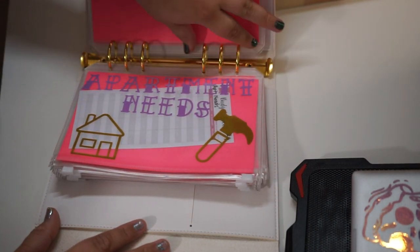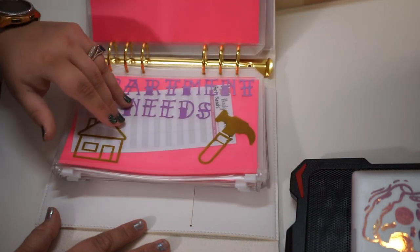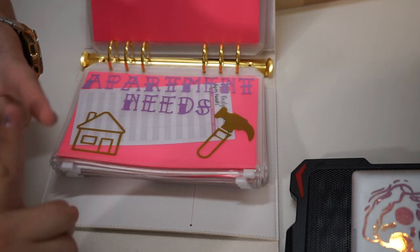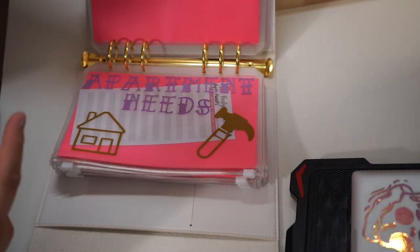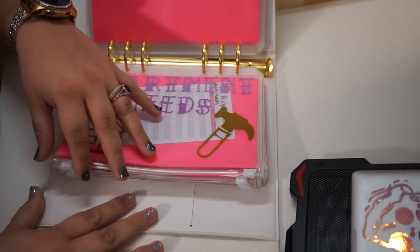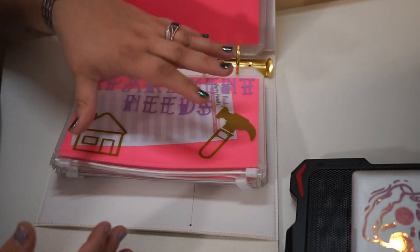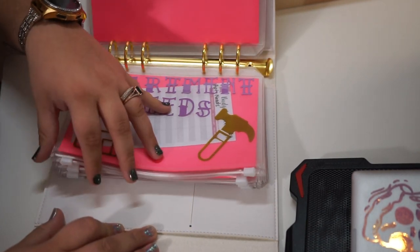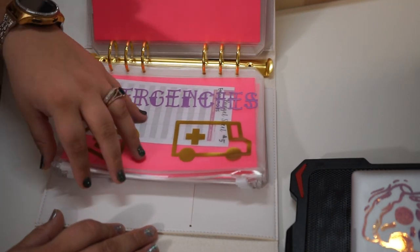Then I have apartment needs — for filling the home with things like paper towels, toilet paper, laundry stuff, tools, nails, caulking, putty, paint, and batteries. We go through a ton of batteries. Basically anything needed to maintain the home, that's what this is for.